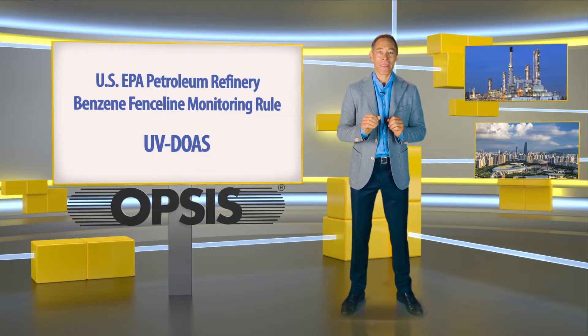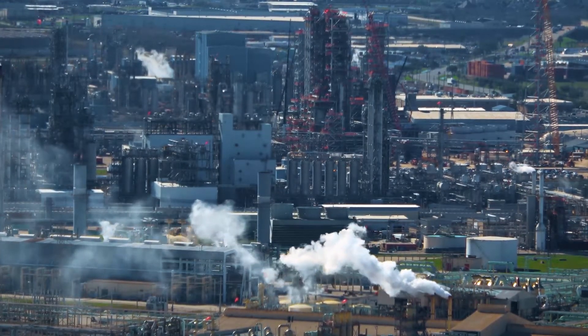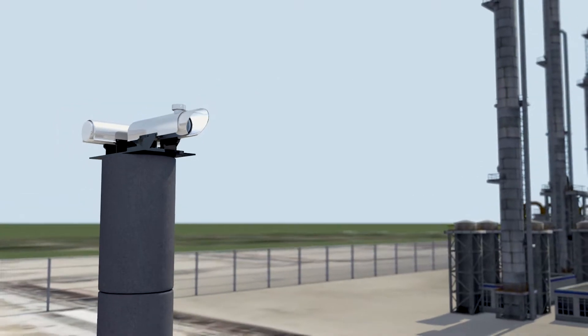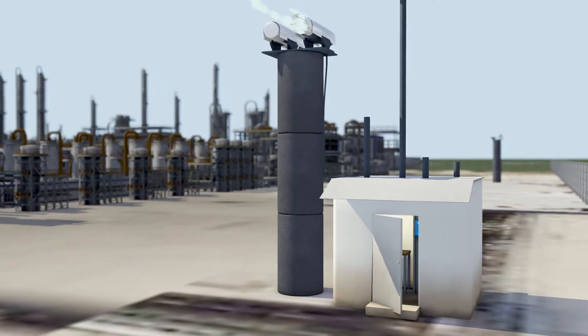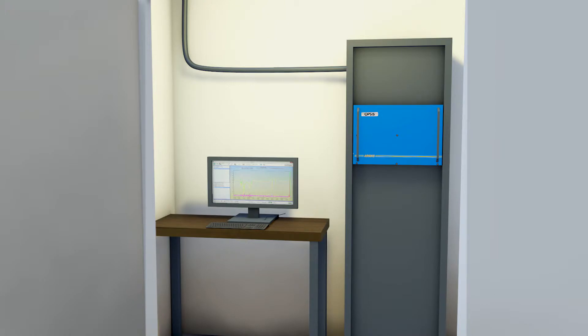UV DOAS is a well-proven monitoring technology that allows the measurement of gaseous concentrations by the use of a beam of light to detect gases across an open path and subsequently analyze the result. An emitter is placed at one end of a monitoring path, which continuously emits light towards the receiver located at the other end. The receiver collects and transfers the light signal to the analyzer, which measures, calculates and forwards the results to designated recipients. The measurements are continuous and in real time.